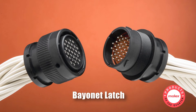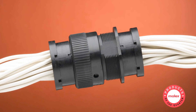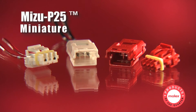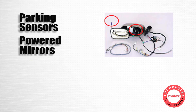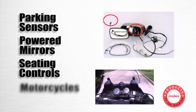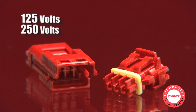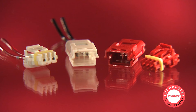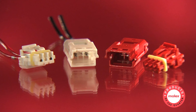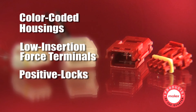Plugs feature a bayonet latch for quick connections with reduced installation and service time. The Mizu P25 is the first miniature wire-to-wire waterproof connector. This rating makes the system ideal for use in parking sensors, powered mirrors and seating controls, as well as in motorcycles. Two voltage ratings allow more complex electronics to be designed into tighter spaces. Like many of our sealed connectors, Mizu P25 also includes features to make assembly easier for operators, including color-coded housings, low insertion force terminals, and positive locks.